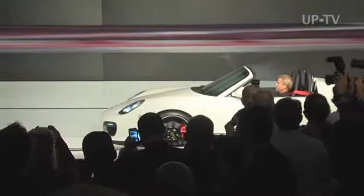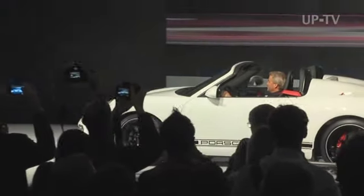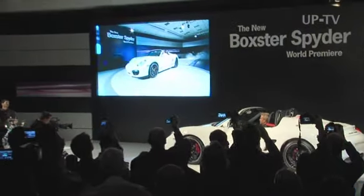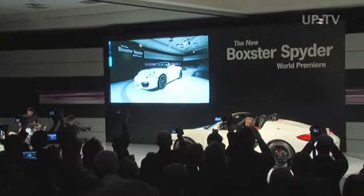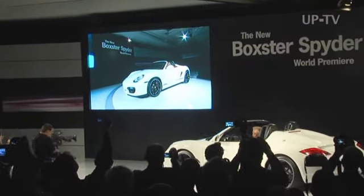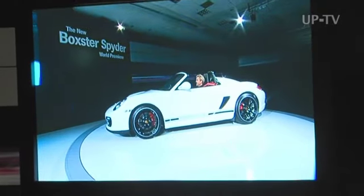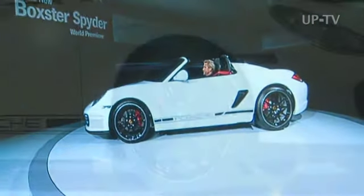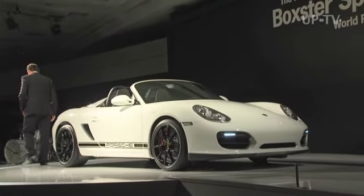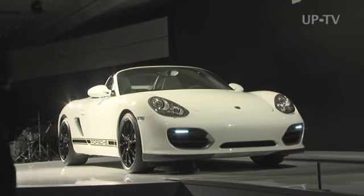Porsche has just presented the Boxster Spider to a fascinated audience of sports car enthusiasts for the first time at the Los Angeles Auto Show. Some of the facts and figures really caused quite a stir: a 320 horsepower, 3.4-litre 6-cylinder engine, 10 horsepower more than the Boxster S, accelerating the Spider from a standstill to 100 km/h in 4.8 seconds.